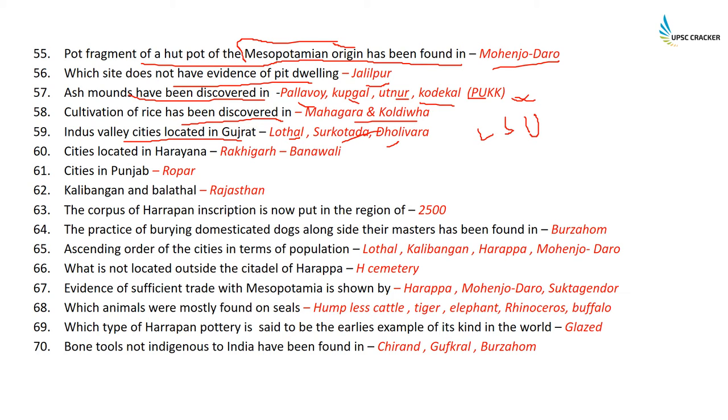Cities located in Haryana are Rakigarh and Banavali. Cities in Punjab include Ropar. Kalibangan and Balathal are in Rajasthan — Kalibangan is often asked and it is in Rajasthan. The corpus of Harappan inscription is dated to around 2500 BC.